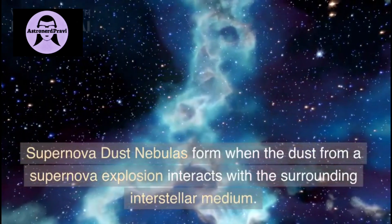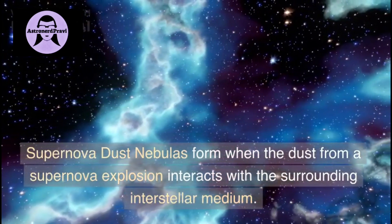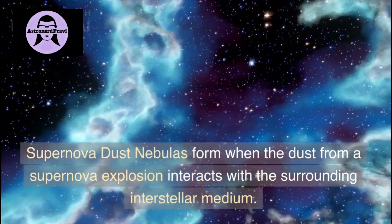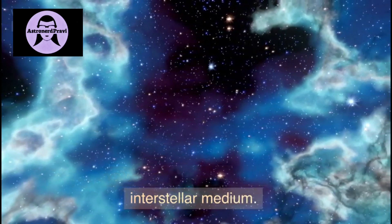Our next nebula is supernova dust nebulas. These nebulas form when the dust from a supernova explosion interacts with the surrounding interstellar medium.